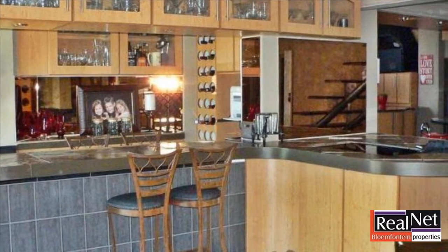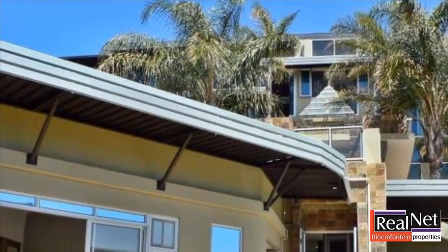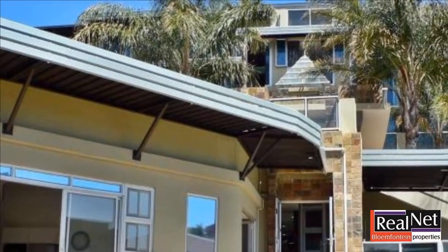Absolute luxury — please call to view this home. For more information on this property or to arrange a viewing, please contact us.